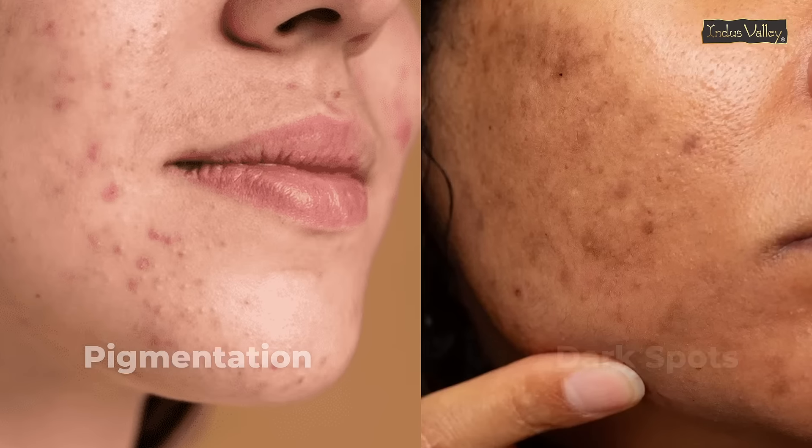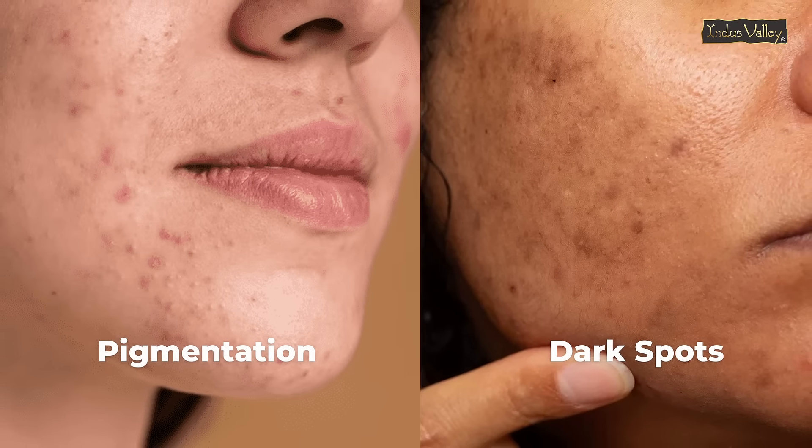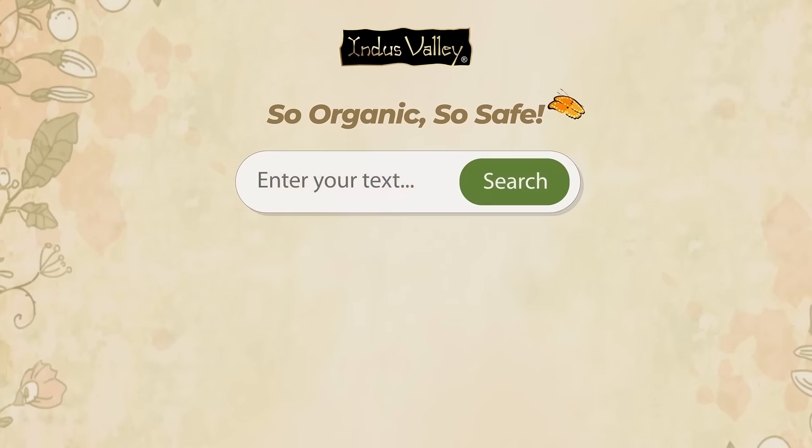If you're looking for something organic, gentle, yet effective to target pigmentation and dark spots, visit thebuyindusvalley.com today and shop now.